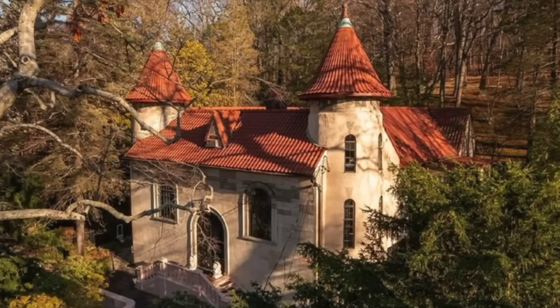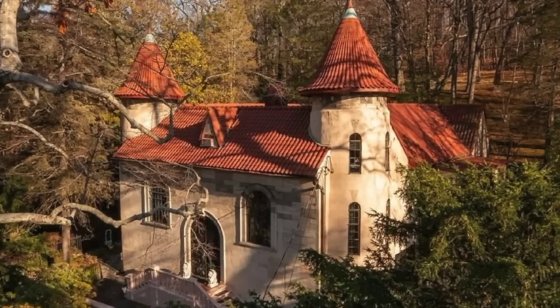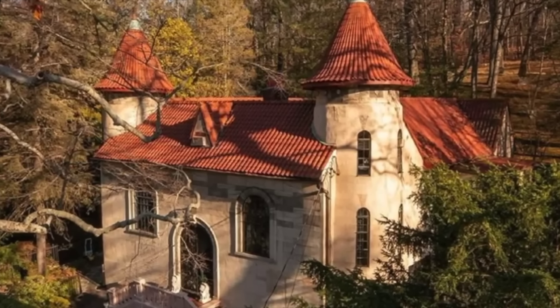Up next, we visit Villa Keen in New York. Situated in Irvington, New York, Villa Keen was constructed in 1929 and benefits from plenty of plus points. From its romantic exterior, complete with matching turreted towers, to its sophisticated interior, there's much to admire.